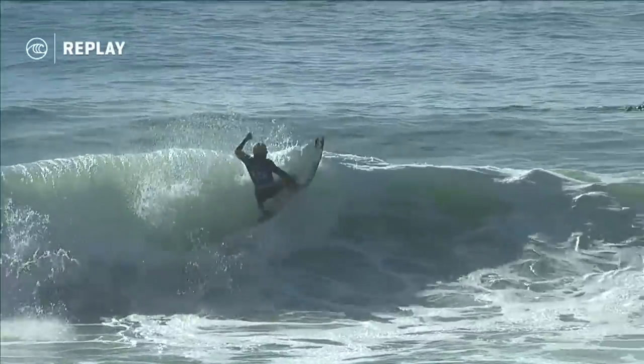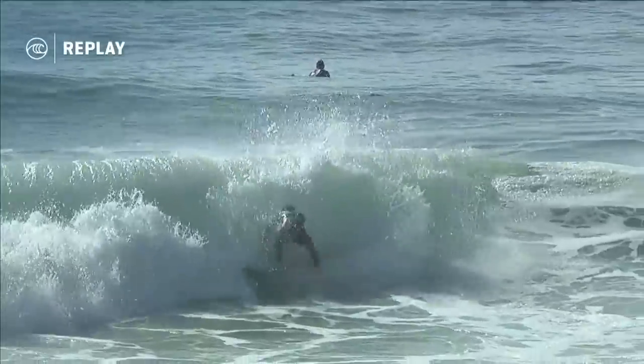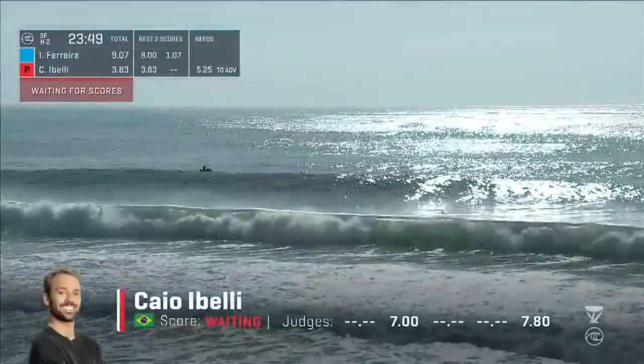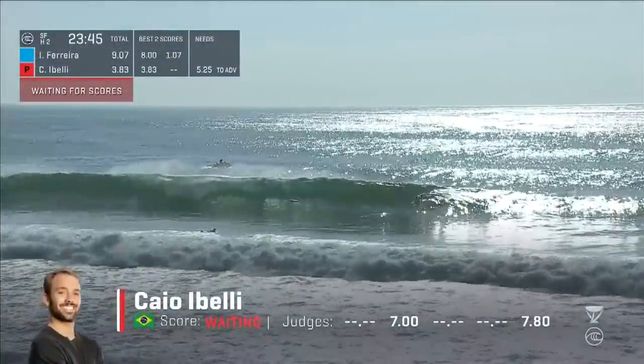Whoever wins the male Rip Curl Pro will take that yellow Jeep leader's jersey going to Pipeline. He was coming out of this just so simply. And when they push on the front foot, they move that front foot onto the nose of the board so that the back fins stay out of the water. It's incredible to have that ability to turn really cruddy waves into scores.